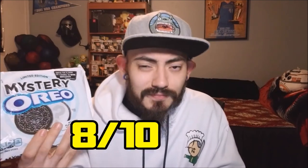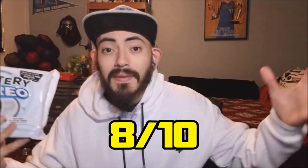I guess we're not gonna know until they reveal the actual mystery flavor once the contest is over. But I like the concept, I like the packaging, I like the flavor — I'm gonna give it an 8 out of 10. Excellent, not amazing, but pretty good. So 8 out of 10 for Mystery Oreos. It's been another episode of Spike Reviews. Check back for more reviews and vlogs — like, comment, and subscribe. Peace.